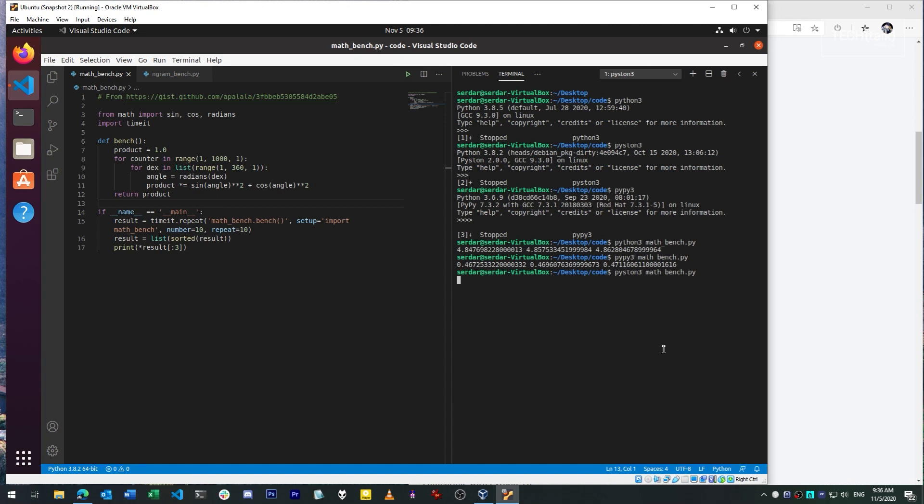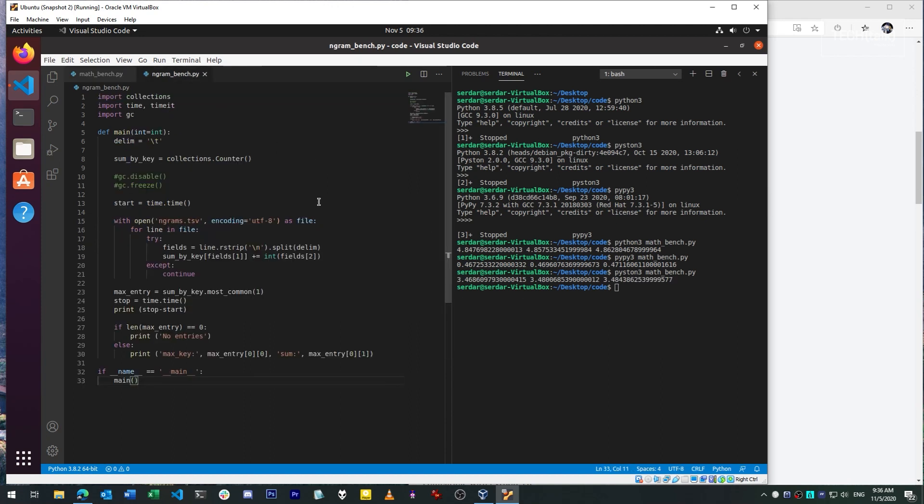I have another benchmark here that I've used previously in earlier videos called the Google Ngram benchmark. This runs single-threaded, and it parses through a dataset of about 187 megabytes, a CSV file, and then generates some summary statistics from it. When I run this in CPython, it generally takes about 20 to 23 seconds to run. I can speed this up in CPython by running it multi-threaded — there's another version of this script which uses multi-processing to divide up the workload, and that does improve performance considerably. However, for the sake of this test, I've decided to use the single-threaded version to make the differences a little more dramatic.